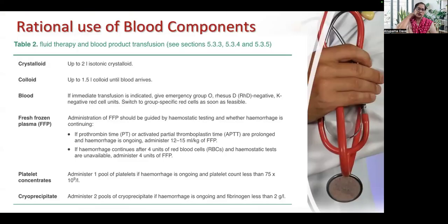Regarding rational use of blood components in PPH: initially, before blood arrives, give up to 2 liters of isotonic crystalloid and 1.5 liters of colloid. If immediate transfusion is indicated in an emergency, give group O, RhD-negative, K-negative red cell units, then switch to group-specific red cells as soon as feasible. FFP administration should be guided by hemostatic testing; if PT or APTT are prolonged, give 12 to 15 ml per kg. If hemorrhage continues after 4 units of RBC and hemostatic tests are unavailable, give 4 units of FFP. Administer one pool of platelets if platelet count is less than 75,000, and give 2 pools of cryoprecipitate if fibrinogen is less than 2 g/L.